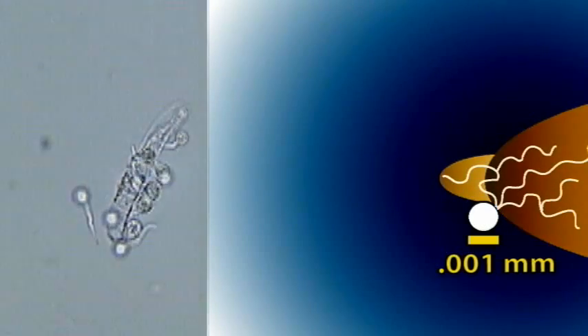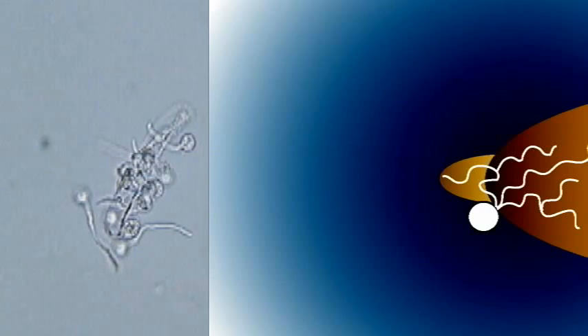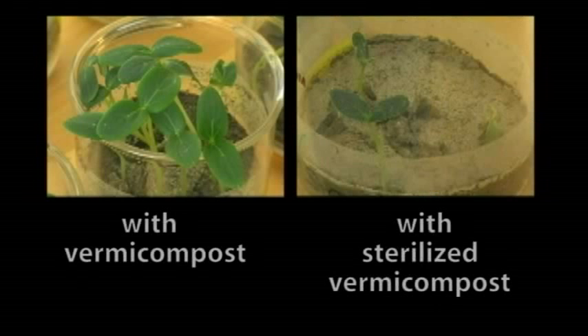When zoospores are exposed to chemical signals released from germinating seeds, represented here by the blue gradient, they use their flagella to swim towards the seed. This behavior is called chemotaxis, or directional swimming using a chemical gradient. When they reach the germinating seed, they shed their flagella and attach to the seed. The encysted zoospores germinate and cause infection. In the presence of vermicompost, Pythium zoospores are not able to cause disease in cucumber seeds. We believe this is because the seed-colonizing microbes in vermicompost alter the chemical cues released from the seed, represented here by the green gradient. This interruption in chemical signaling means that the swimming zoospores cannot find their host and no infection occurs. Sterilized vermicompost offers no protection, indicating that living microbes are essential to this process.